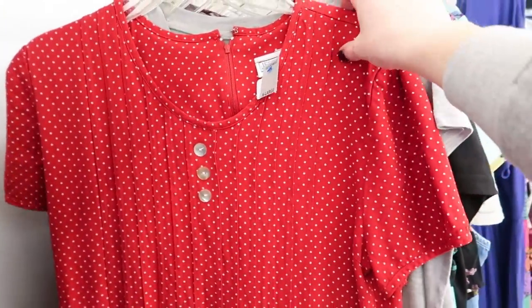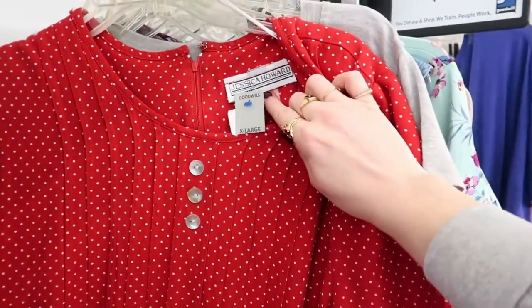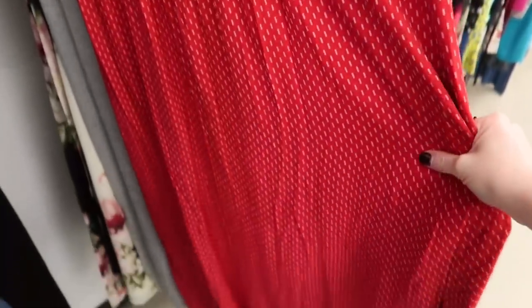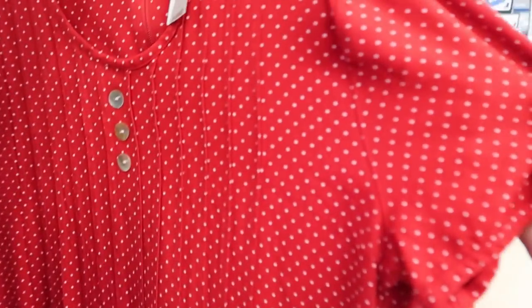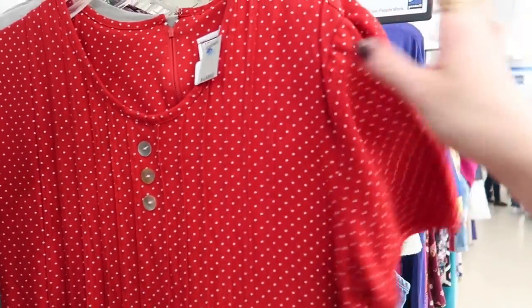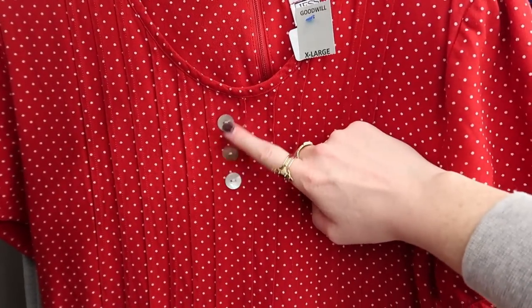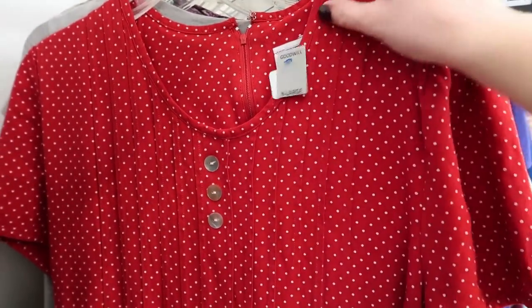Oh boy, here we go — vintage Jessica Howard in that same classic wearable cut of dress that I love, in a red mini polka dot. The only thing I don't love is the style of buttons, but that would be an easy one to change.